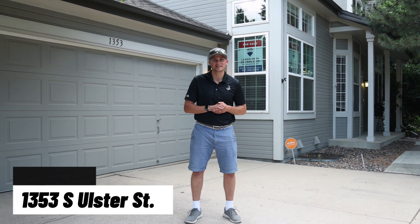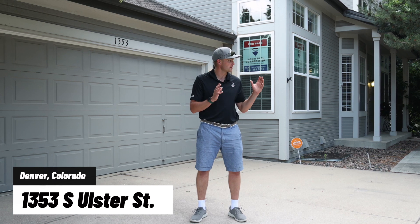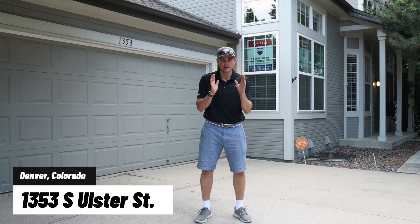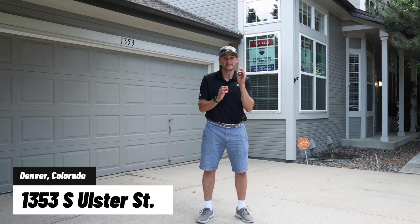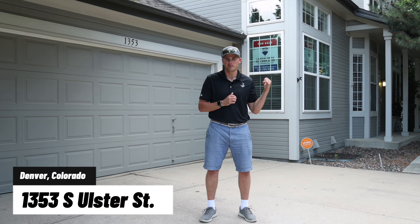Hey guys, Landon Smith with Remax Professionals here on the east side of Denver. I love summer listings because everything looks so nice and green. This home is special. You have no idea how hard it is to find a townhouse with a primary bedroom on the main floor, and that's what this floor plan has.